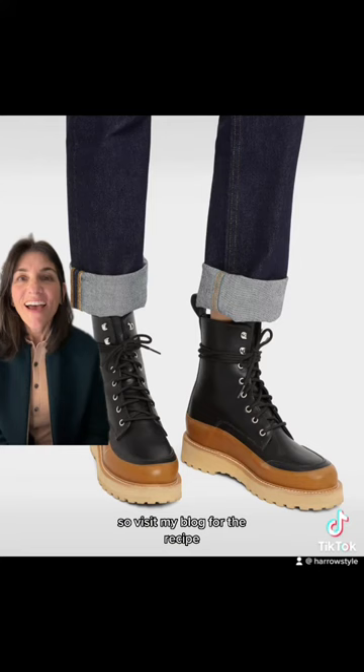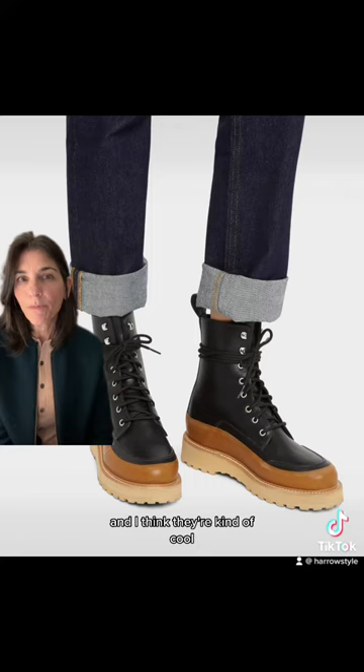These are combat boots by Lula Johnson. I think they're kind of cool because they are a little bit more feminine than your regular combat boot. I like how high they are, and they still have good treads.